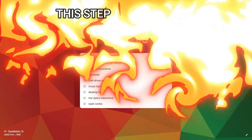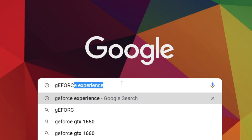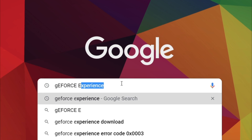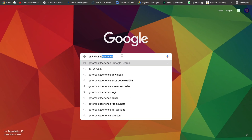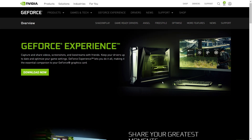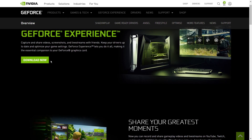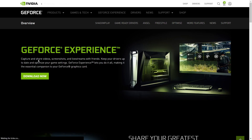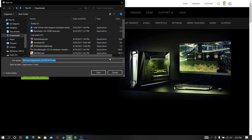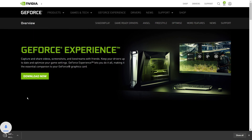Now this step is applicable for Nvidia users. Now follow my steps. Go to the GeForce Experience site, download that application, and then install it.